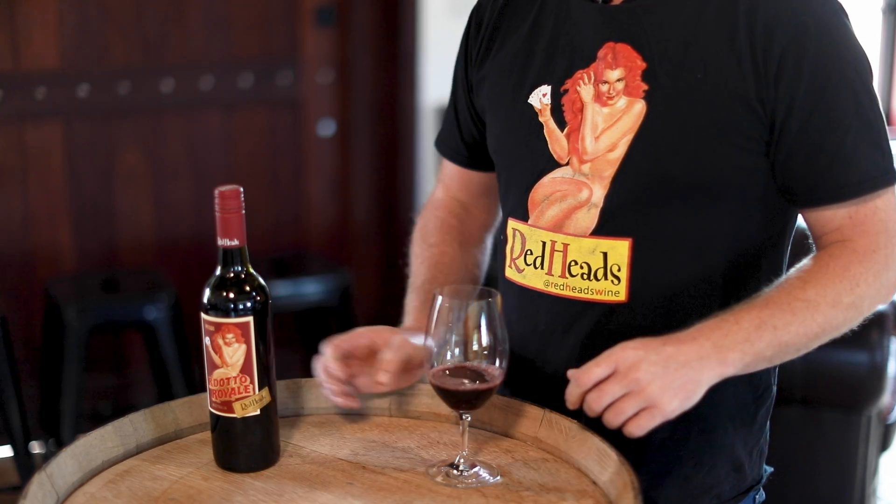The fruit for this wine we get from a combination of the Adelaide Hills and then One Tree Hill. Obviously two different regions, but ironically the vineyards are literally like four or five kilometres apart, so very similar.